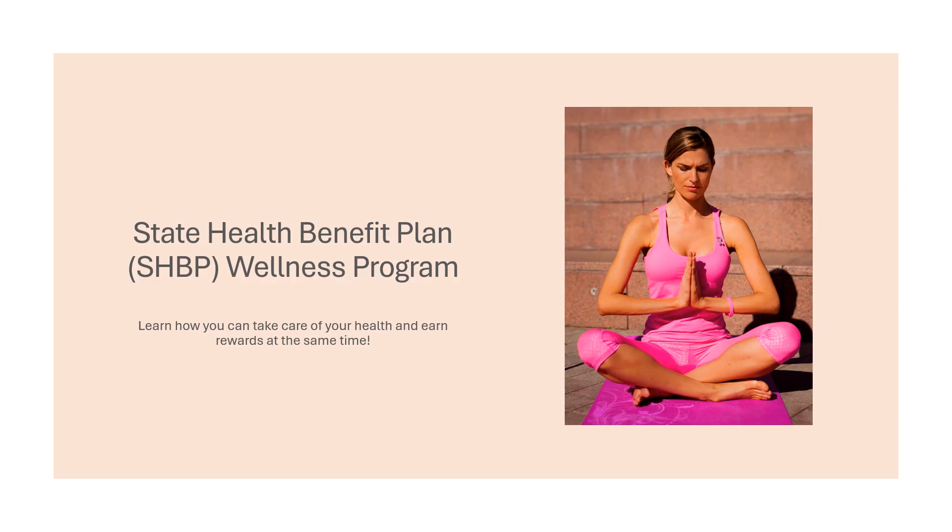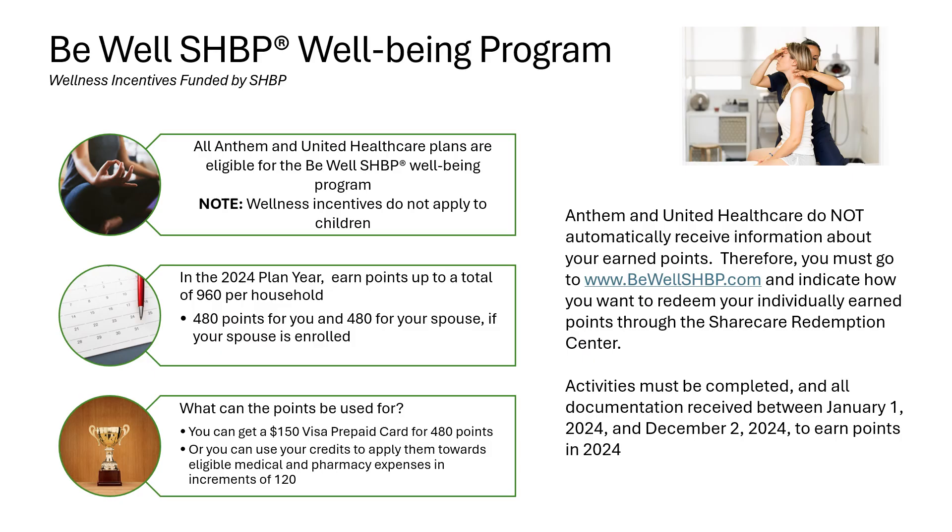The Georgia State Health Benefit Plan offers some great wellness benefits for you and your covered dependents. All Anthem and UnitedHealthcare medical plan options come with wellness incentives. Please note that the wellness incentives only apply to you and your spouse if your spouse is covered on your medical plan — wellness incentives do not apply to children. The maximum number of wellness incentive points you can earn is 960: a maximum of 480 points for you and 480 points for your covered spouse. If you do not cover a spouse, your maximum for the 2024 calendar year is 480 points.